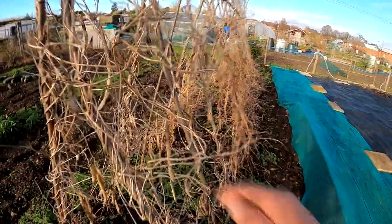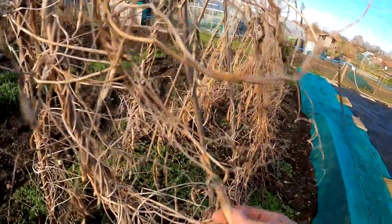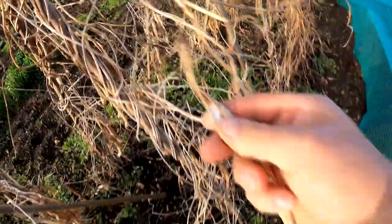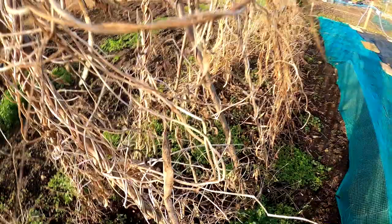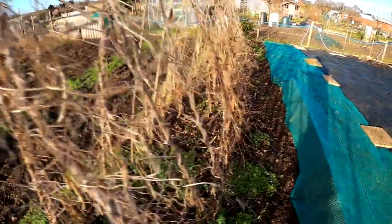These are my runner beans here. The seeds have gone softer now — they're coming off and I've picked a load that are in the green now, drying off.